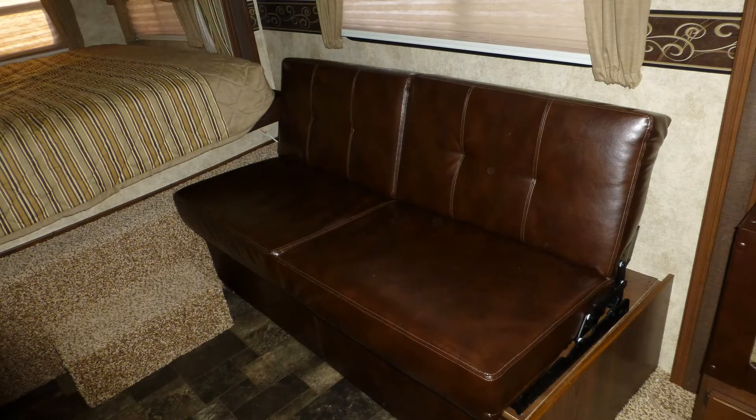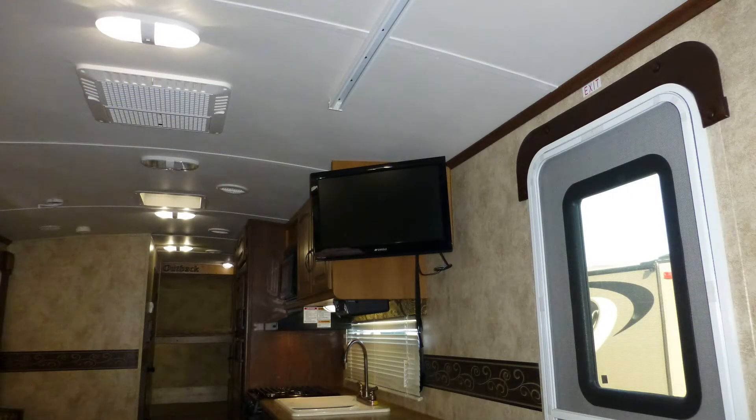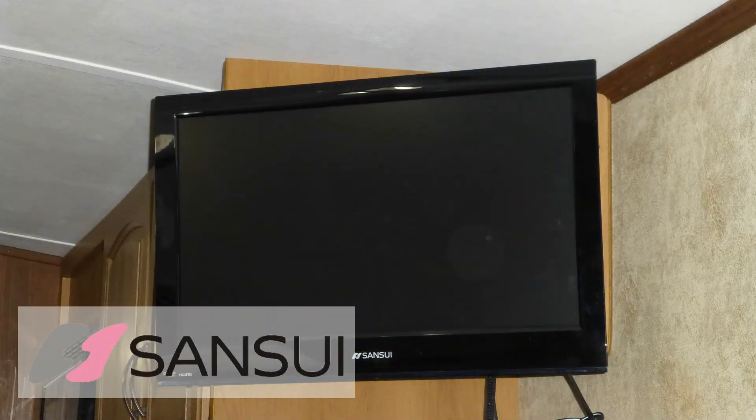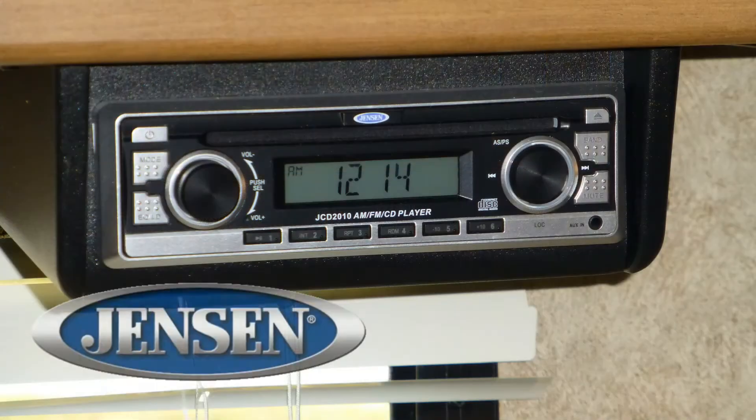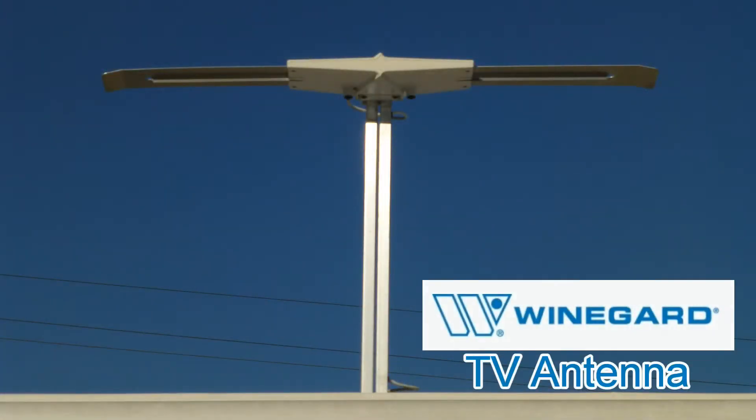Relax on the convertible premium faux leather sofa as you watch your favorite cable shows and movies on the 24-inch LCD TV. There's also a built-in AM FM CD stereo for listening to your favorite music. Select your programming from cable via a standard hookup or local channels via the roof-mounted antenna.